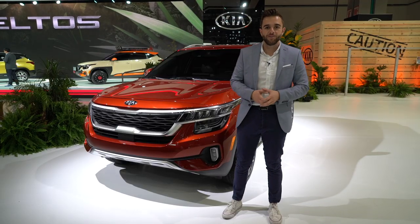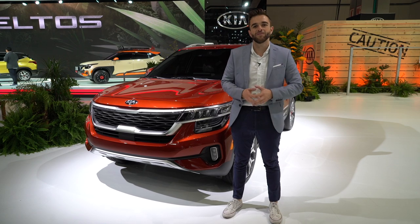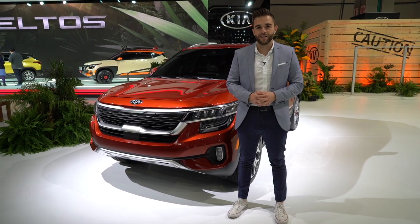When the Seltos hits U.S. dealerships, it will do so with five available trim levels and start just around $22,000, though Kia hasn't yet confirmed a final price.